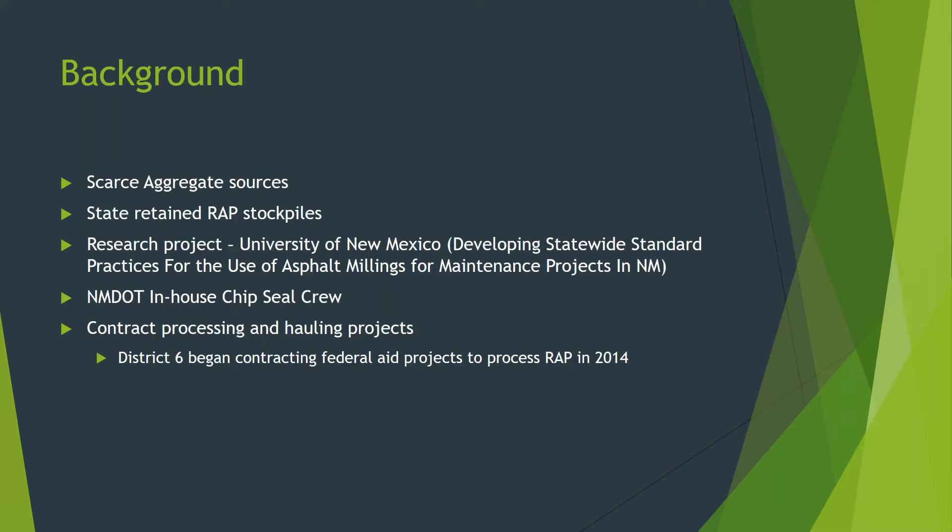Approved aggregate sources are getting scarcer, and it is not uncommon for aggregate to be hauled 100 miles or more to a project. This adds cost to any project that requires the use of aggregate, making it even more important to utilize the RAP we have stockpiled in our right-of-way. For projects that require cold milling, we retain the majority of those millings and stockpile them within the NMDOT right-of-way. Because we had accumulated an excess amount of millings, we decided to begin experimenting with how we could use them, so we contracted with the University of New Mexico in 2013 to evaluate the best, most economical uses for RAP, or millings. This study was completed in May 2017.